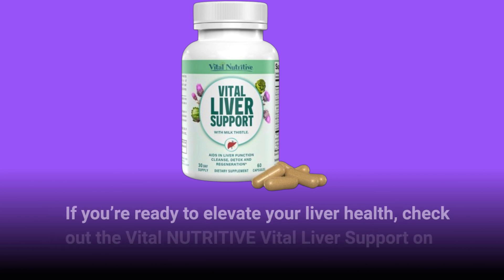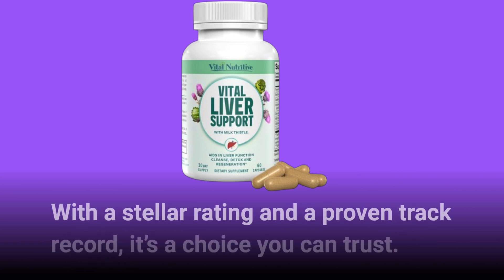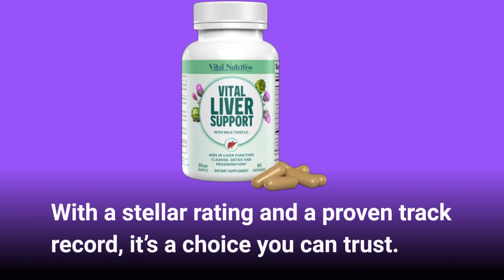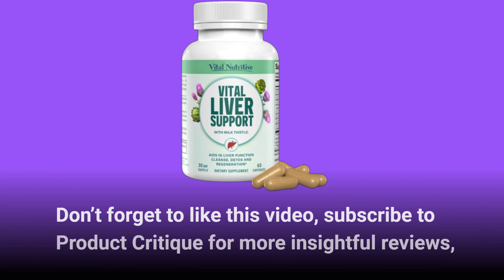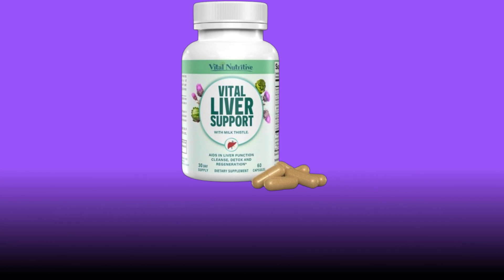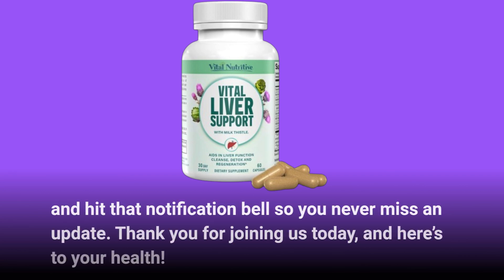If you're ready to elevate your liver health, check out the Vital Nutritive Vital Liver Support on Amazon. With a stellar rating and a proven track record, it's a choice you can trust. Don't forget to like this video, subscribe to Product Critique for more insightful reviews, and hit that notification bell so you never miss an update. Thank you for joining us today, and here's to your health.